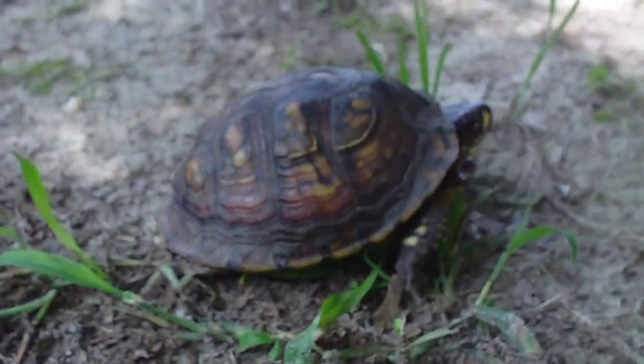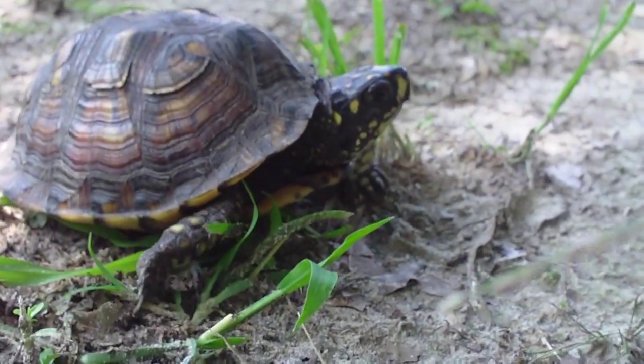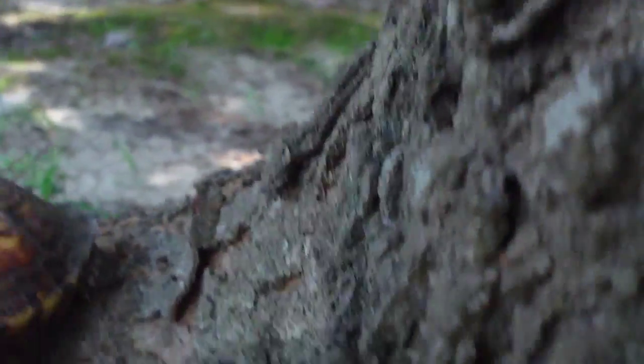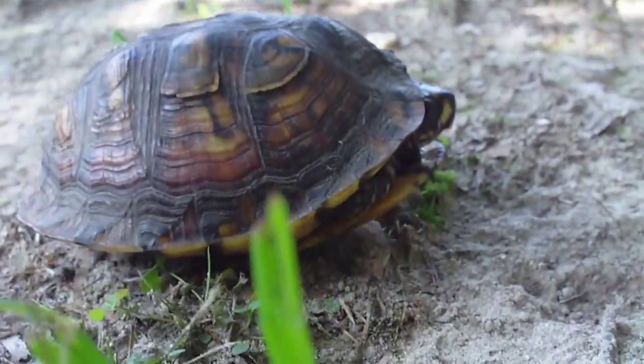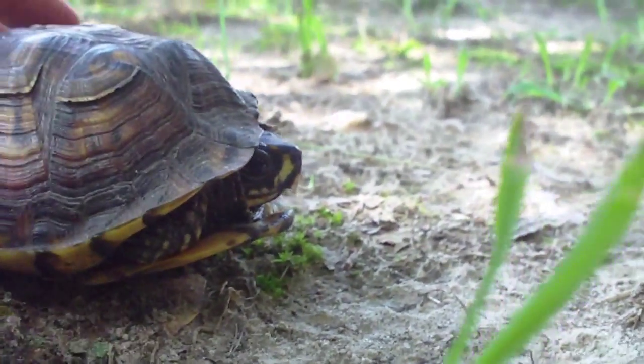I've got to wait for Amber to bring me the memory card because we've got so many photos that we now have no room whatsoever to get any photos of this turtle. So I've got to wait for her to bring me a new memory card and we'll get some good photos of this guy.